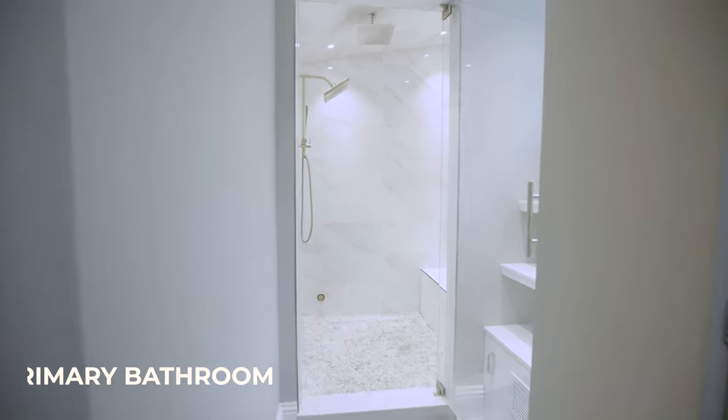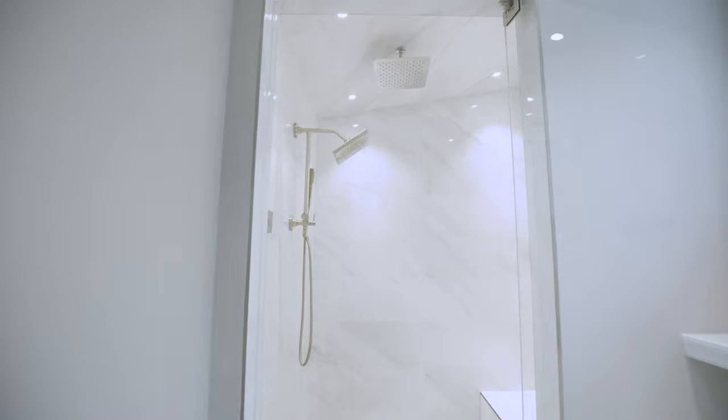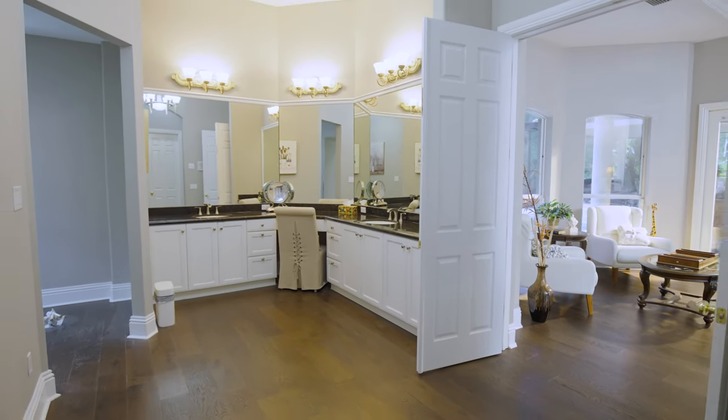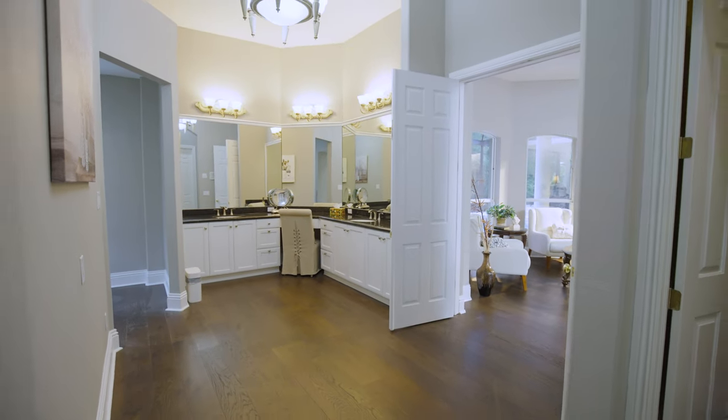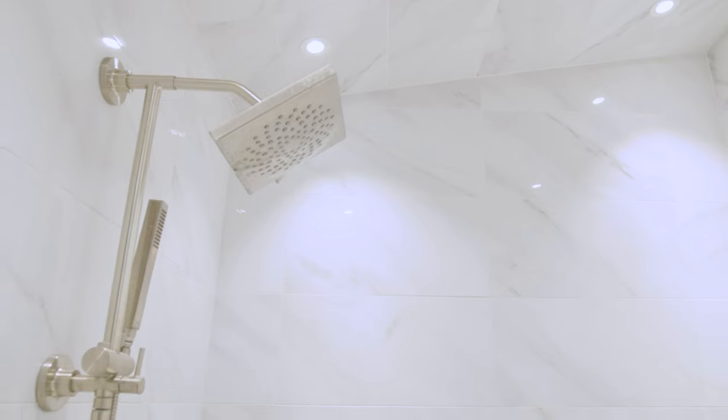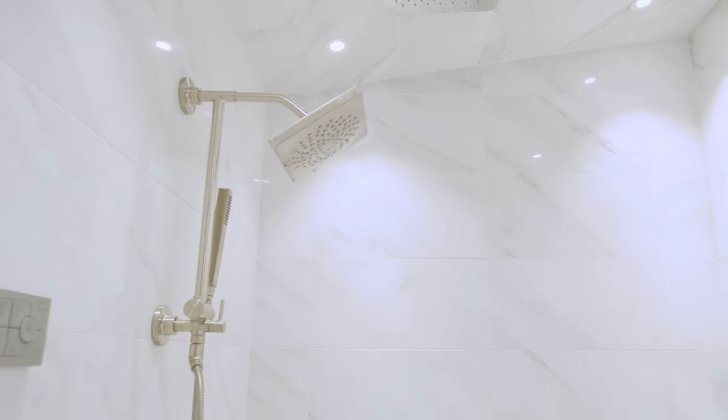If we head over to the primary bathroom, this place is awesome as well. They renovated the entire property and there's actually a steam shower in here. We have the his-and-her sink option, and something the sellers thought through really well — where the bathtub will go, they've left it unfinished so you, the new homeowner, can choose what tub you want. The husband wanted one thing, the wife another, so they're leaving it as an option to go along with that wonderful steam shower.